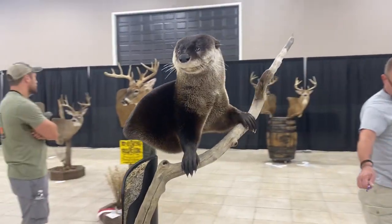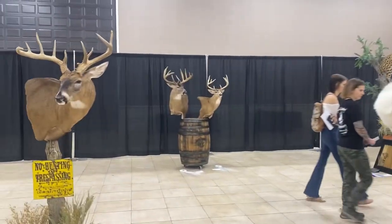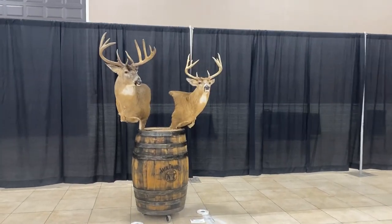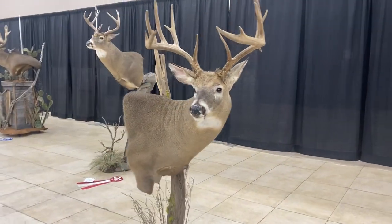I really liked this one. This is a half life-size otter.